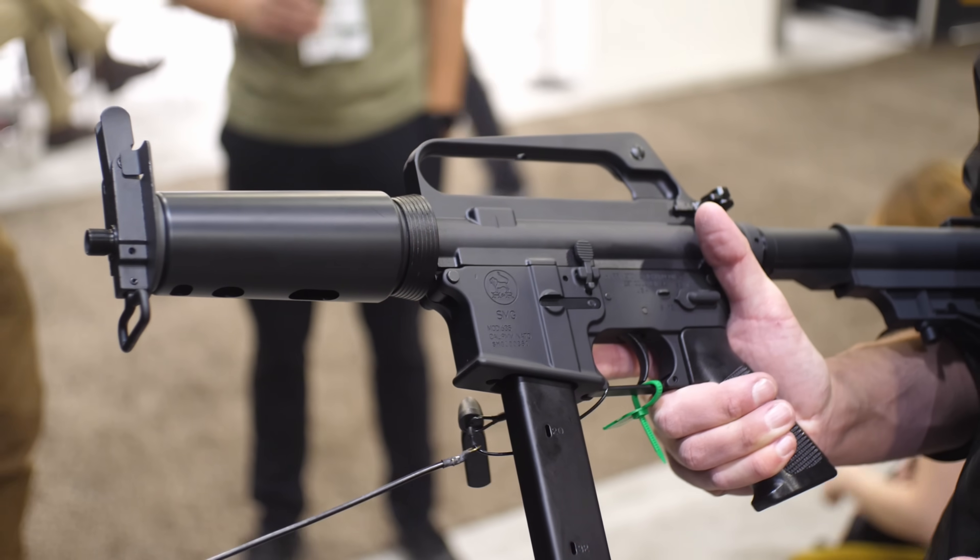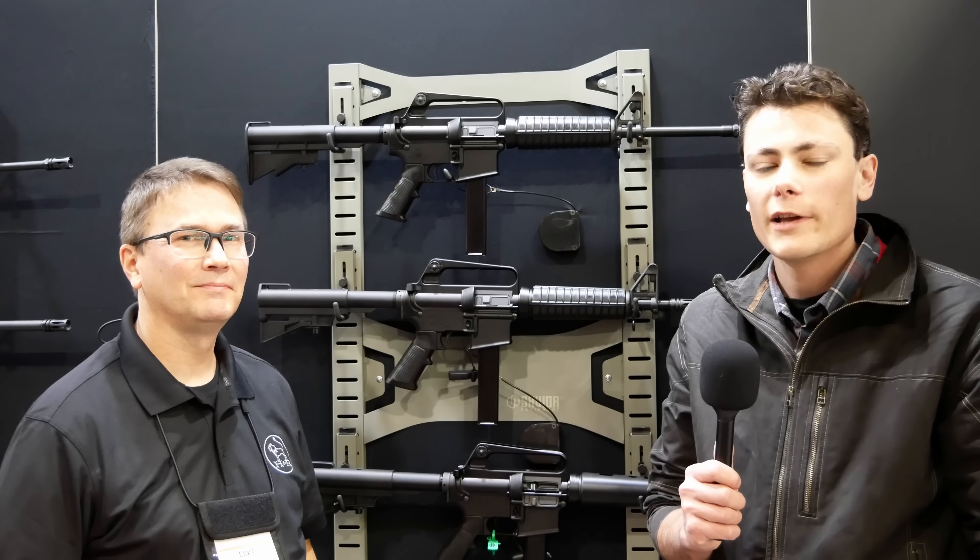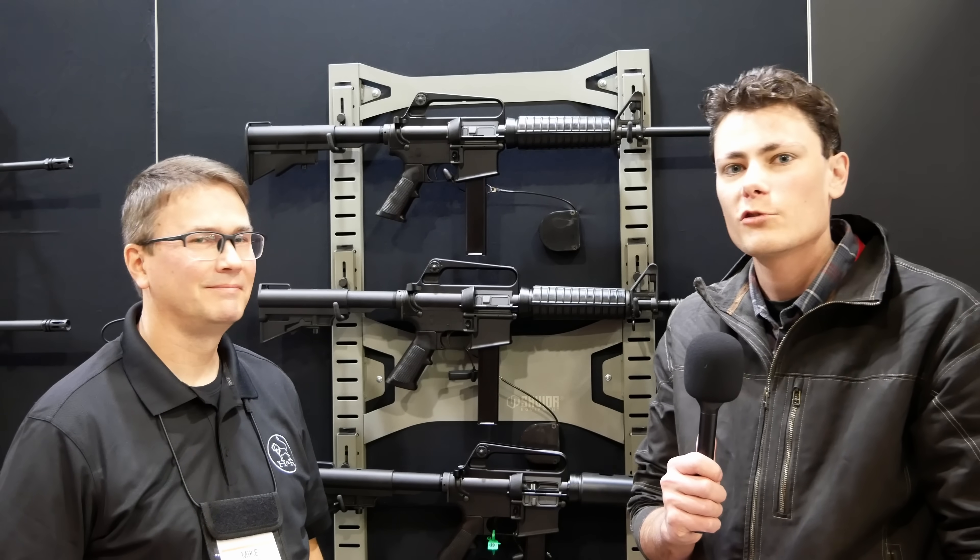Thanks Mike for walking us through this stuff. Thanks everybody for watching — stay tuned, we've got a whole bunch more stuff coming from SHOT Show 2024.